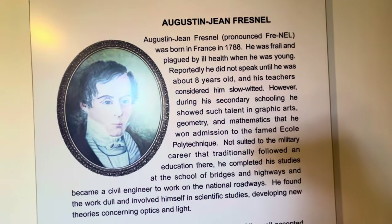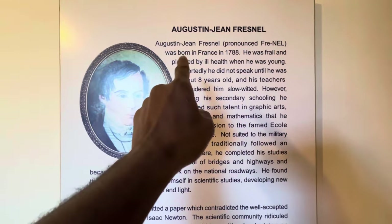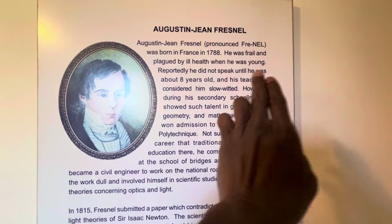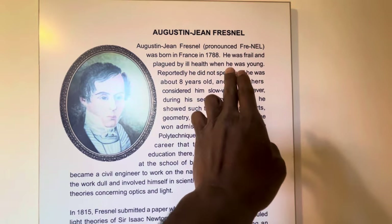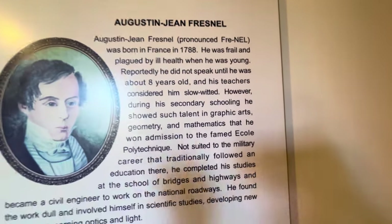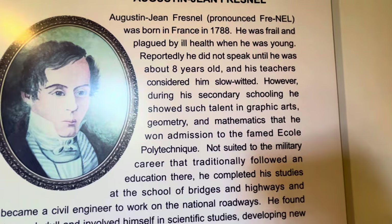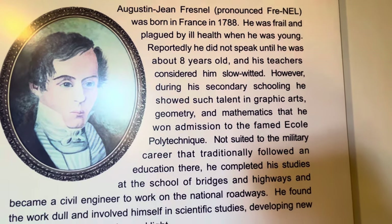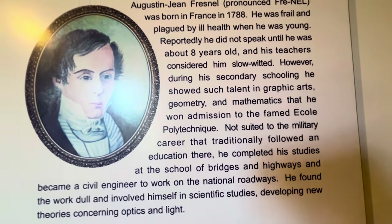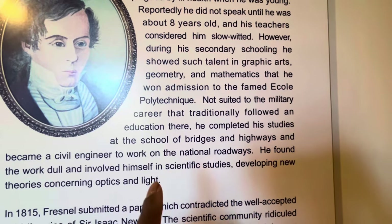Let's read about this gentleman, because he didn't give up. Augustin Jean Fresnel — pronounced 'Fre-nel,' F-R-E-S-N-E-L — was born in France in 1788. He was frail and plagued by ill health when he was young. Reportedly he did not speak until he was about eight years old, and his teachers considered him slow-witted.